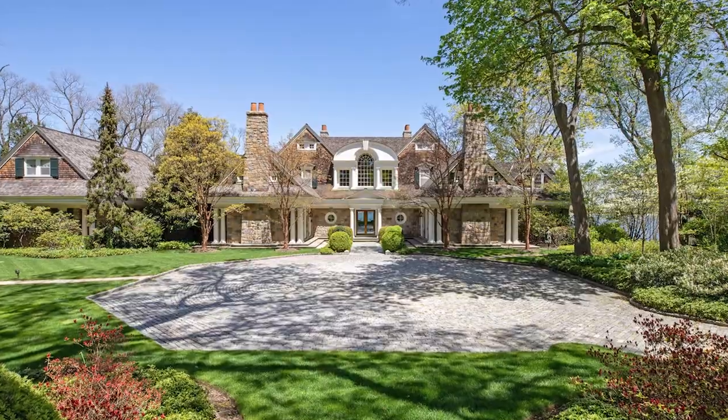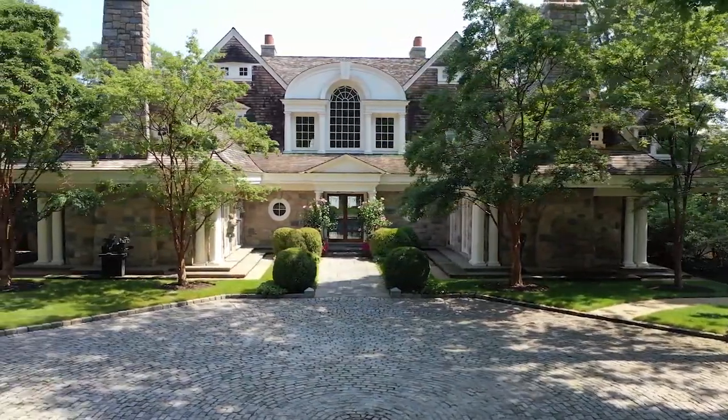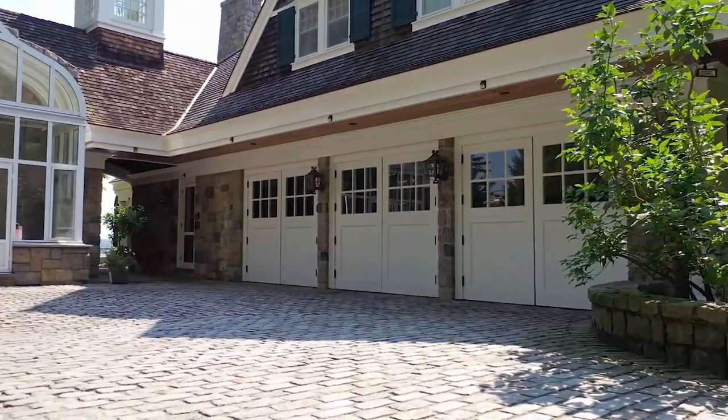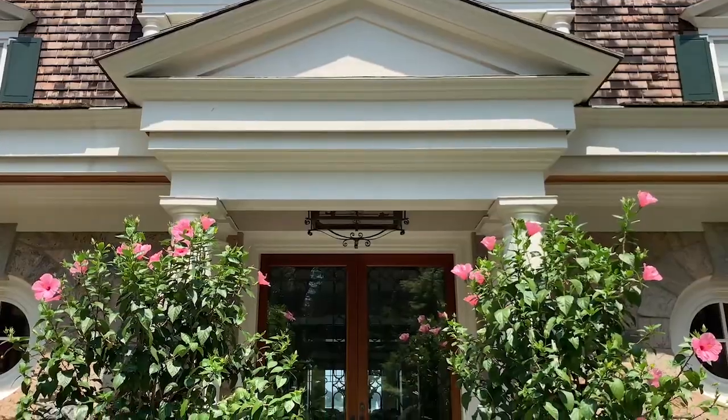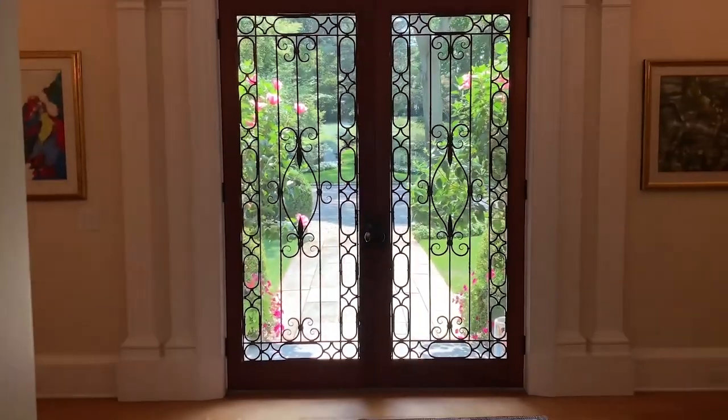Boxwoods, Tuscan-style columns, and a prolonged stone driveway directs you to the face of the home. The estate itself is a true work of art, merging rich American architecture notes of the late 1800s with today's modern elements.